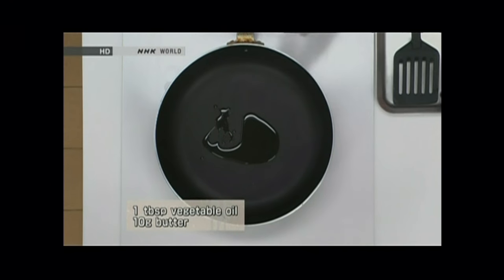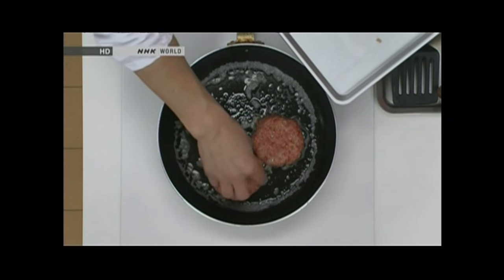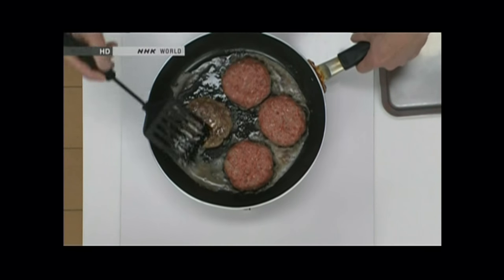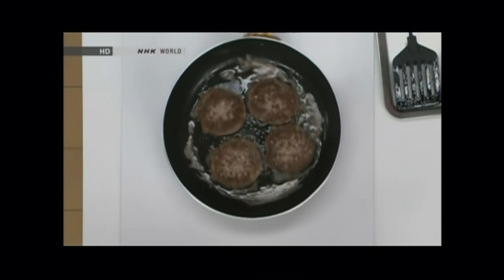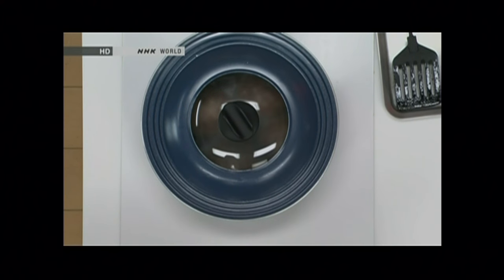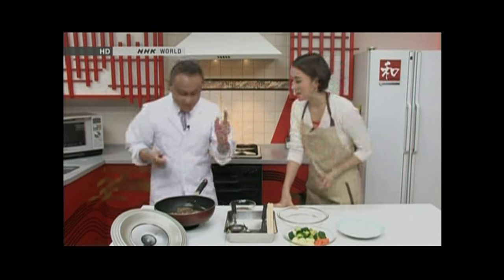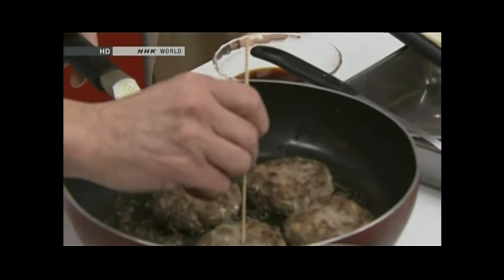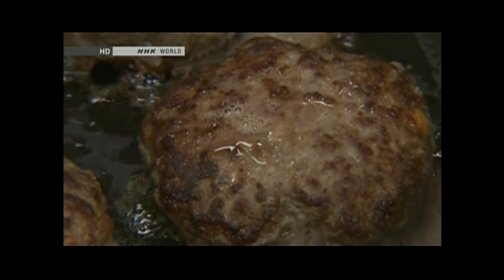Let's start cooking the patties. Heat a frying pan over high heat. Add the vegetable oil and melt the butter. Add the patties to the pan and cook over medium heat. After two or three minutes, when the bottom of the patties becomes a bit white, flip them over. This is the perfect color — the cooked surfaces release their great aroma. Turn the heat down to low, cover with the lid, and cook as if you were steaming. After seven to eight minutes, check if they are done. If the juice from inside is clear and transparent when you spear it with a skewer, it shows the patties are cooked in the center. The hamburger steak is done.